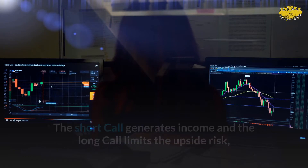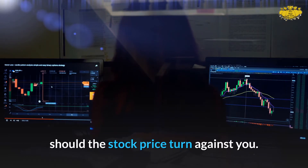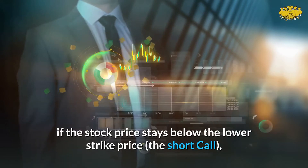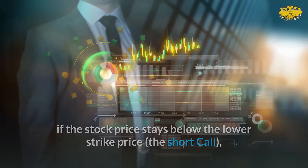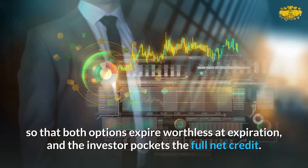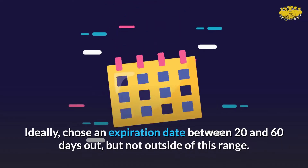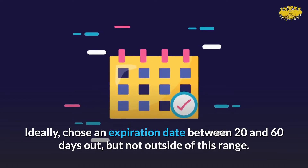The short call generates income and the long call limits the upside risk should the stock price turn against you. Maximum profit will be realized if the stock price stays below the lower strike price — the short call — so that both options expire worthless at expiration and the investor pockets the full net credit. Ideally, choose an expiration date between 20 and 60 days out.